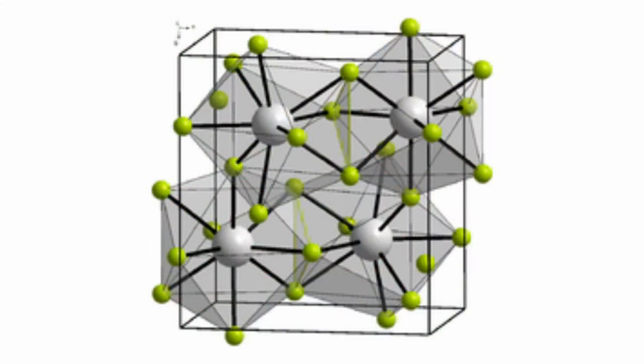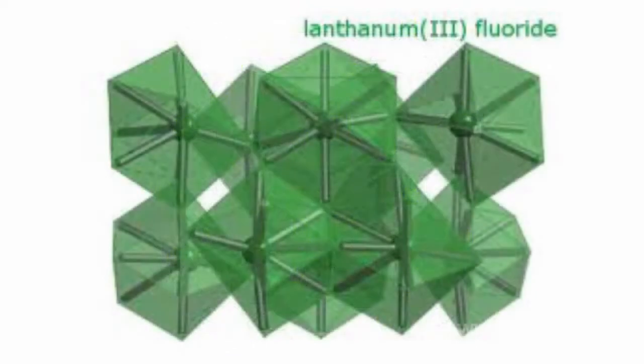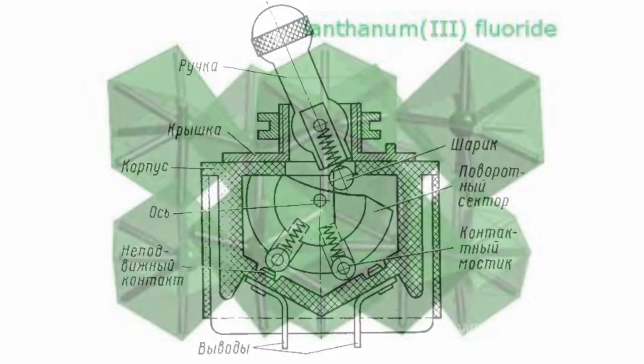A lanthanum fluoride battery represents a fundamentally new class of secondary elements – solid-state batteries. Its anode is made of lanthanum and the cathode of fluoride, bismuth or lead. Barium lanthanum fluoride is used as the electrolyte. Besides, this electrolyte is hard.